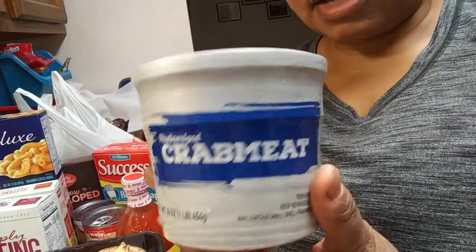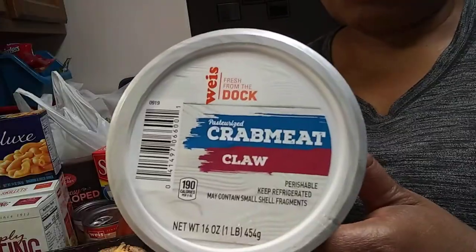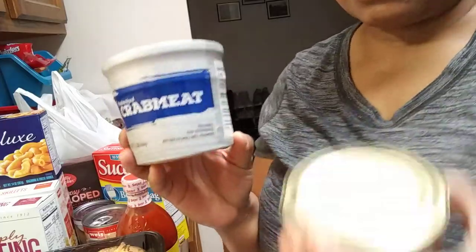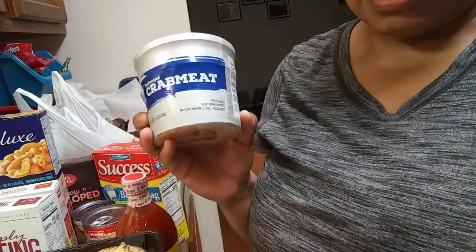What I really went in there for was some crab meat. This was $11.99, which I guess isn't too bad — this is the claw crab meat. I got an extra can of crab meat because I was watching Soul Tea, and she inspired me. She was making a recipe from KNT's World, so shout out to them — I'll put the links in for their channel, go check them out.